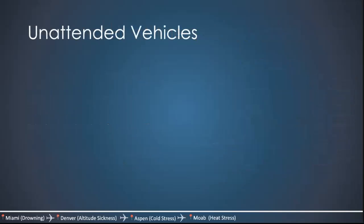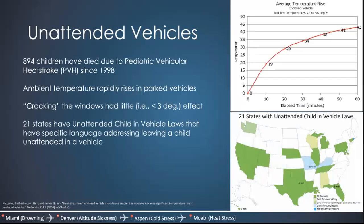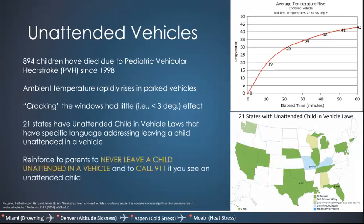Something very specific to pediatrics is unattended vehicles. 894 children have died due to pediatric vehicular heat stroke since 1998. Ambient temperature rises really quickly in parked vehicles, and studies have shown that cracking the window has very little effect — less than three degrees. 21 states have unattended child in vehicle laws with specific language addressing leaving a child unattended in a vehicle — but that's only 21 out of 50 states. Reinforce to parents to never leave a child unattended in a vehicle. If you ever see it, call 911 — it's an actual offense and you could potentially save a life.